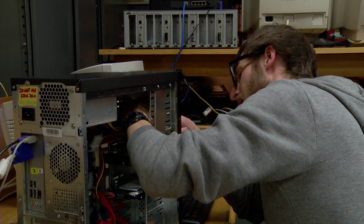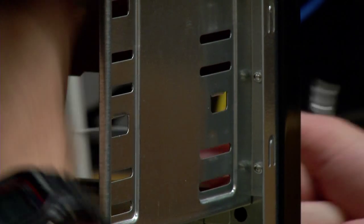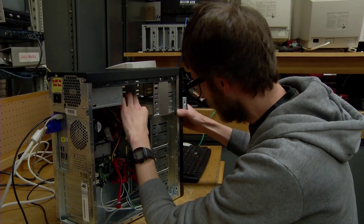Here at MATC we allow students to break down computers all the way down to the component level, in both the hardware and in the software.